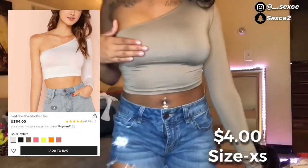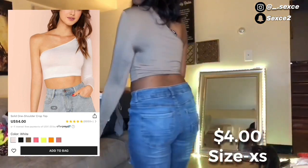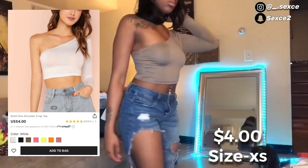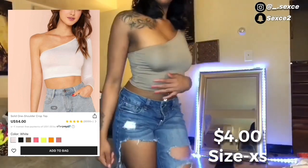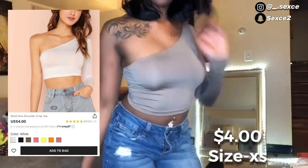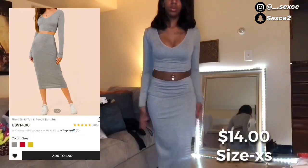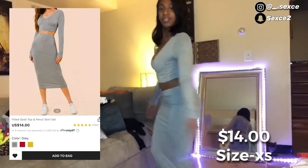Next I got this cute one-shoulder crop top in an extra small. I feel like I probably should have got a small because of the material, so if you're shaped like me I advise going a size up to small.